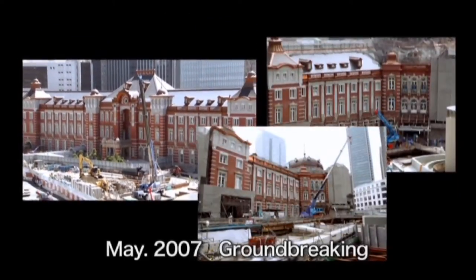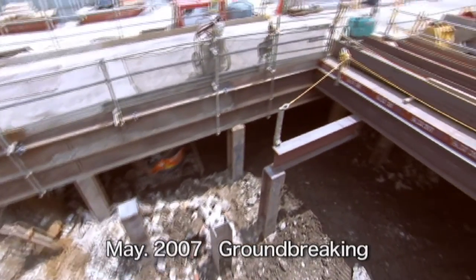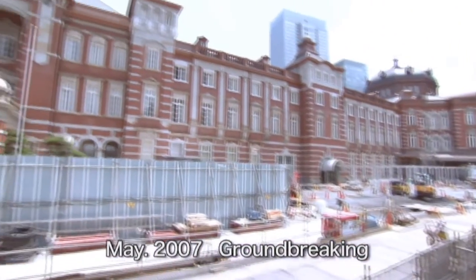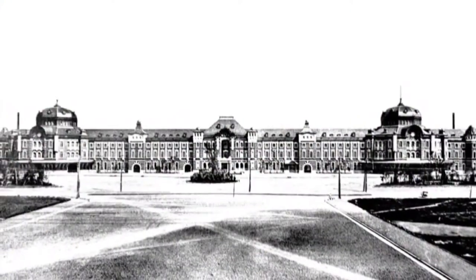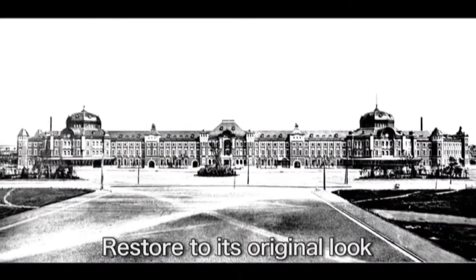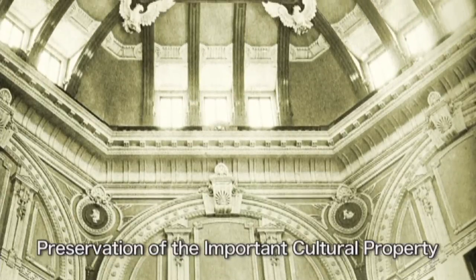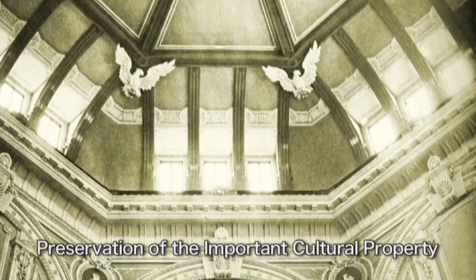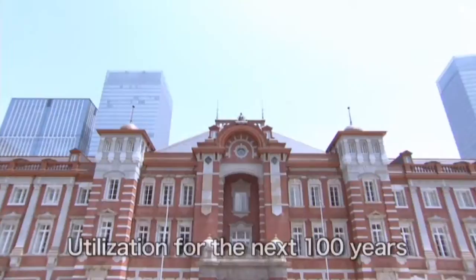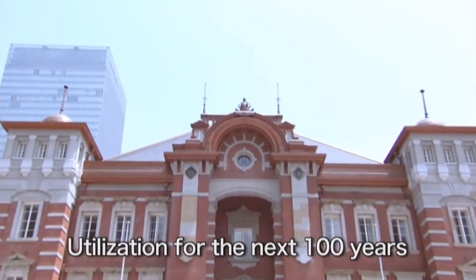This preservation and restoration project of Tokyo Station began in May 2007. In starting the project, certain general policies were agreed upon. First, in order to build a stately cityscape, the station would be restored to look as it did at the time of its foundation. Second, as a national important cultural property, the station building would be preserved as much as possible due to its historical value. And third, the restored Marunouchi Station building would be utilized for many years to come.